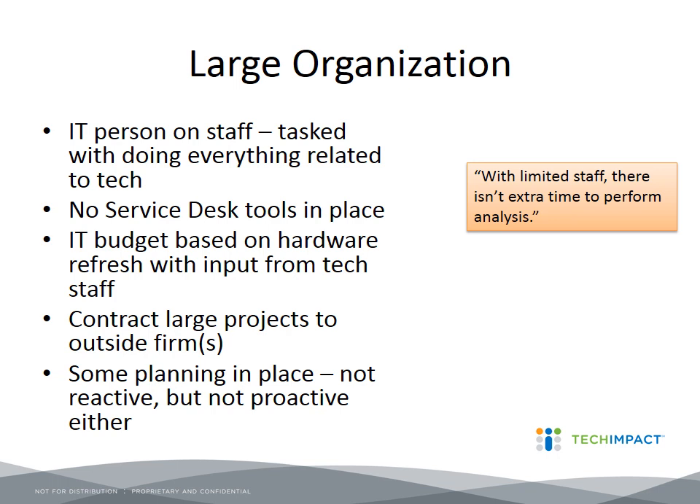Most people who chimed in on the chat said it really resonated with the accidental techie description. A terminology I like now is the rebranding of it as the 'purposeful techie' — even if it's not part of your full-time job, you try your best and do it well. We only had a couple of people who chimed in as full-fledged techies. One person commented that they are the 'best available techie,' and every organization would be lucky to have a volunteer who identifies as that.